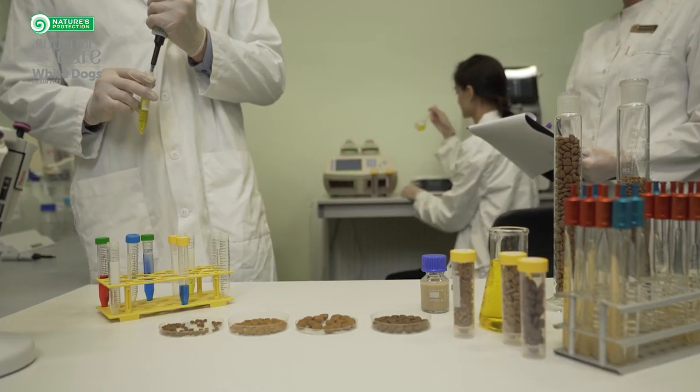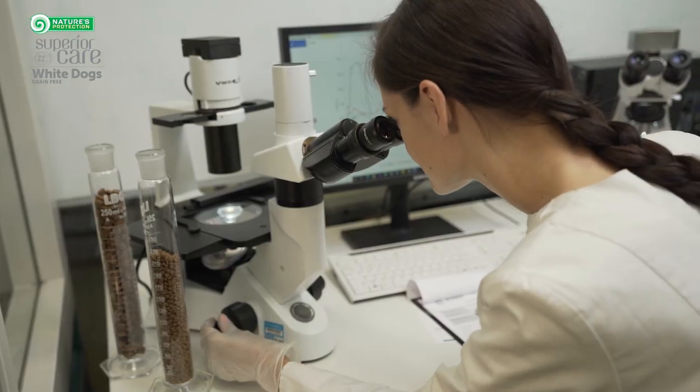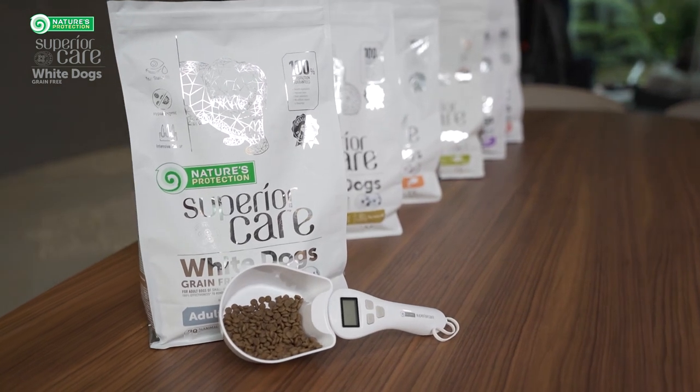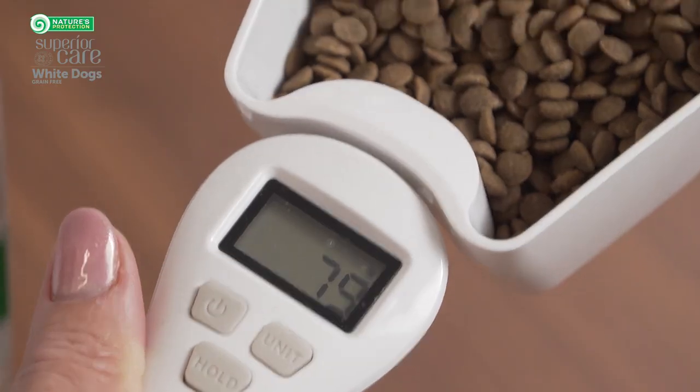Three years of continuous research, 14 various breeds, and more than 300 dogs resulted in us finally making the product, which is the single product in the world that helps against tear stains.